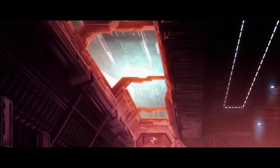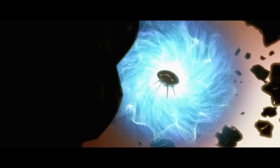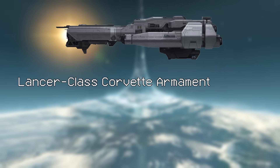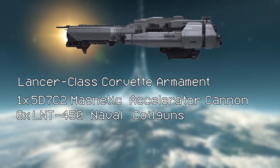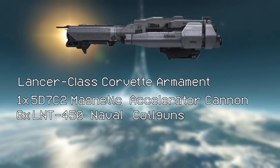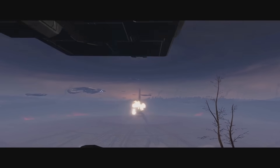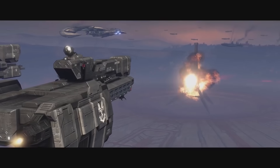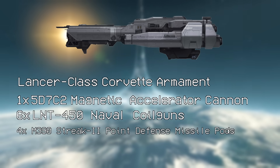The Lancer was found to be much more useful against the Covenant, probably because the Covies prefer to get up close and personal even in space. The armament consists of one 5D-7C2 MAC, used in conjunction with six LNT-450 naval coil guns — which are the true primary armament. These have only ever been mentioned in relation to the Lancer-class, and their smaller magazine capacity means a typical strategy of Lancer Squadrons is to dump rods: emptying their magazines early in an engagement before retreating behind friendly lines to replenish, rinse and repeat. The Lancer also has four M390 Streak-2 point-defense missile pods.